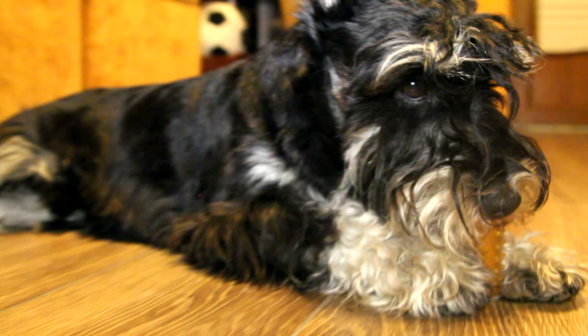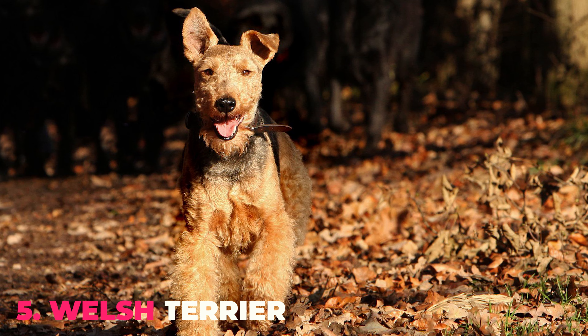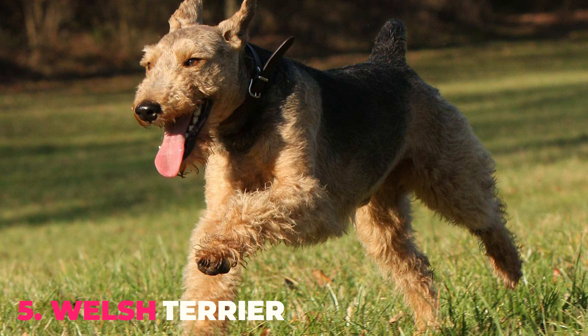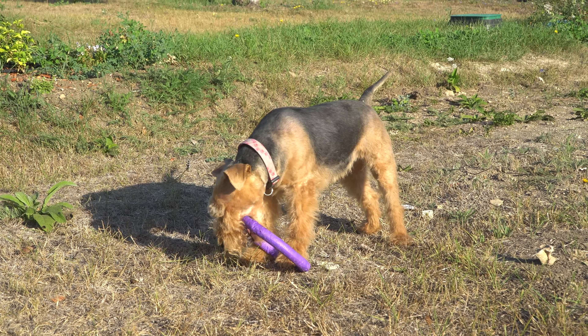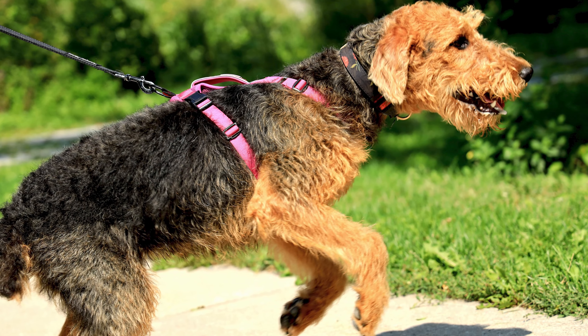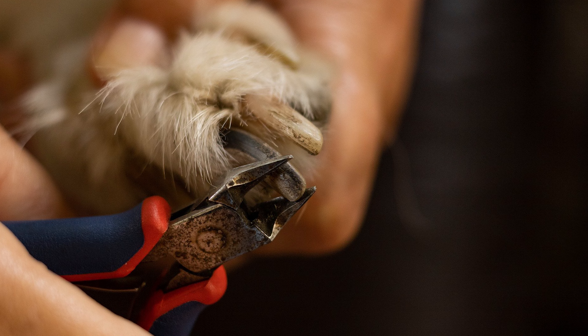Number 5: Welsh Terrier. Another breed that belongs to the terrier category, Welsh Terriers are energetic and alert dogs. They may look like miniature Airedales, but are much calmer. They shed a lot less, but need to be hand-plucked, brushed twice a week, and clipped every 8 to 12 weeks.